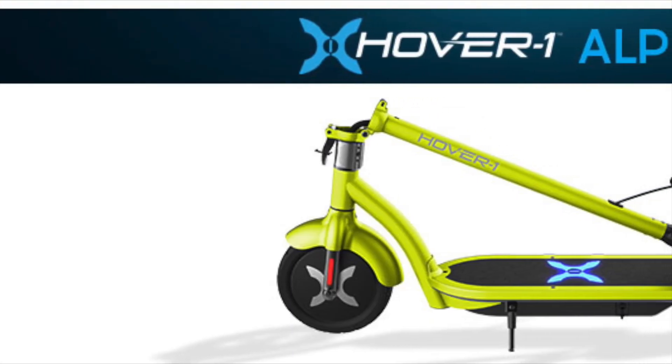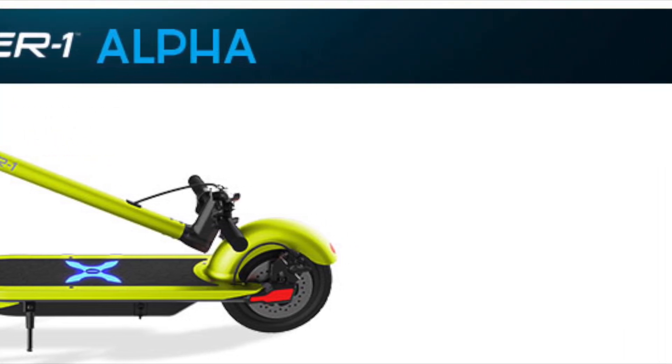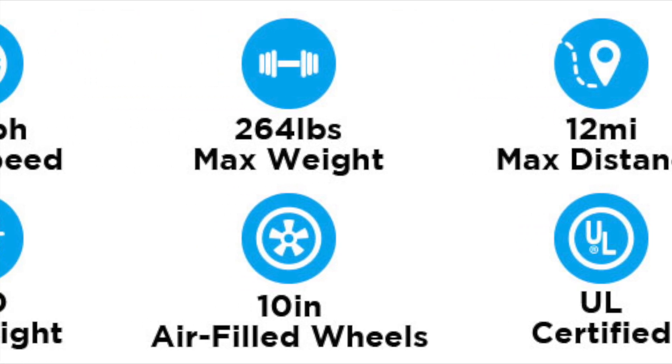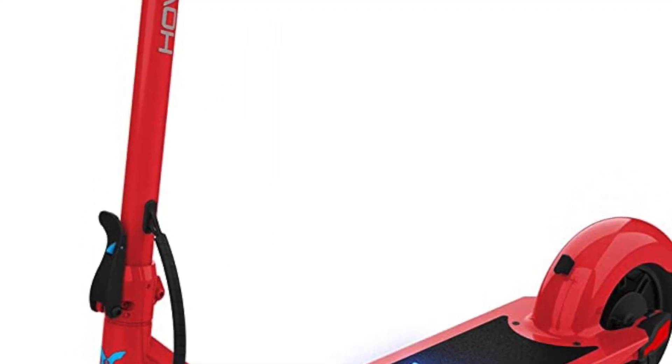The Hover 1 Alpha electric scooter is a sleek and stylish mode of transportation that is perfect for urban commuters who are looking for an eco-friendly and convenient way to get around. This electric scooter is designed to provide riders with a smooth and comfortable ride, while also delivering impressive performance and speed.